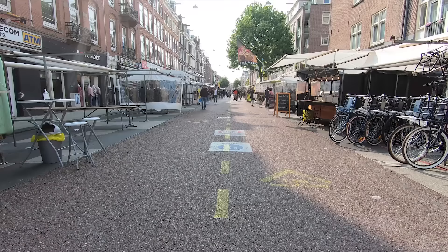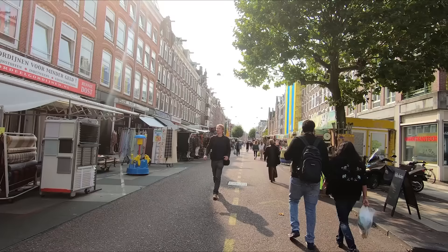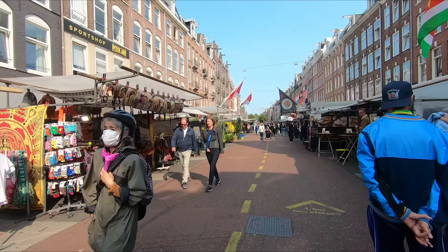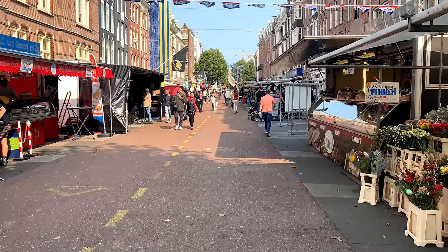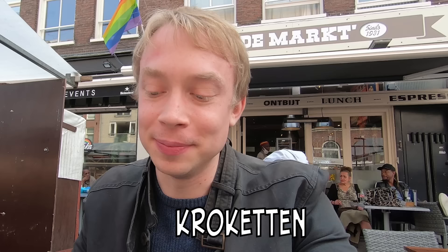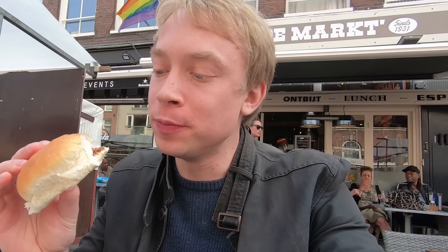Next we walked over to one of Amsterdam's main shopping attractions — the Albert Cuyp Market, Amsterdam's largest street market. You can get all kinds of things here: clothes, fresh produce, vegetables, fruit. It's huge! Behind the stalls there are lots of Chinese, Indonesian, Surinamese, Moroccan, and Turkish restaurants. The market also offers lots of traditional Dutch snacks. We're now in a tiny restaurant in the middle of the market trying a traditional Dutch croquette — it has meat, potato, and some cheese inside. Really delicious!